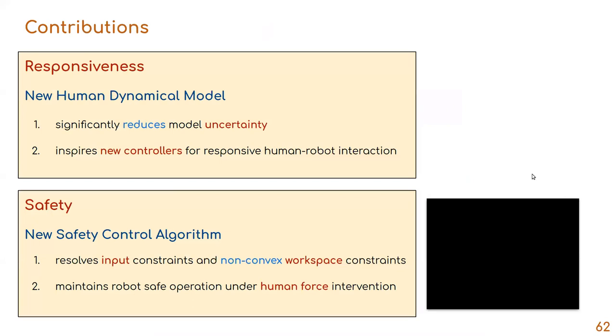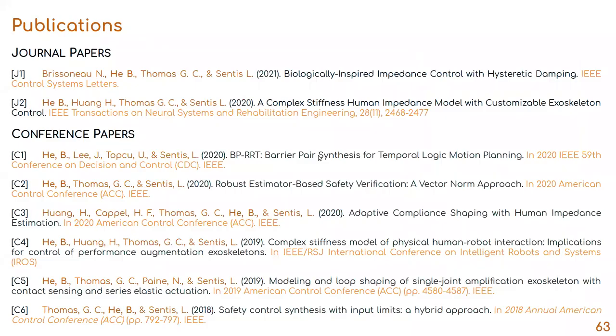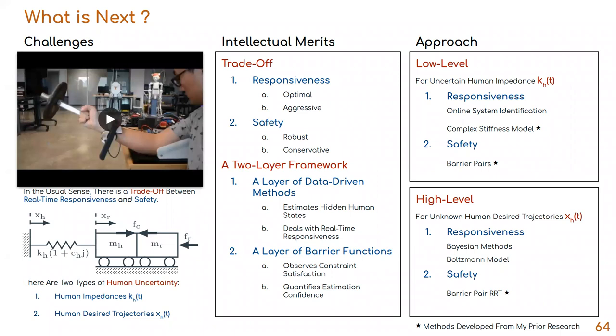With this video, I end the second part of my dissertation. In my dissertation, I developed a new model and new control algorithms which help improve the responsiveness and safety for human-centered robots. Here are the publications I have produced during my PhD study.